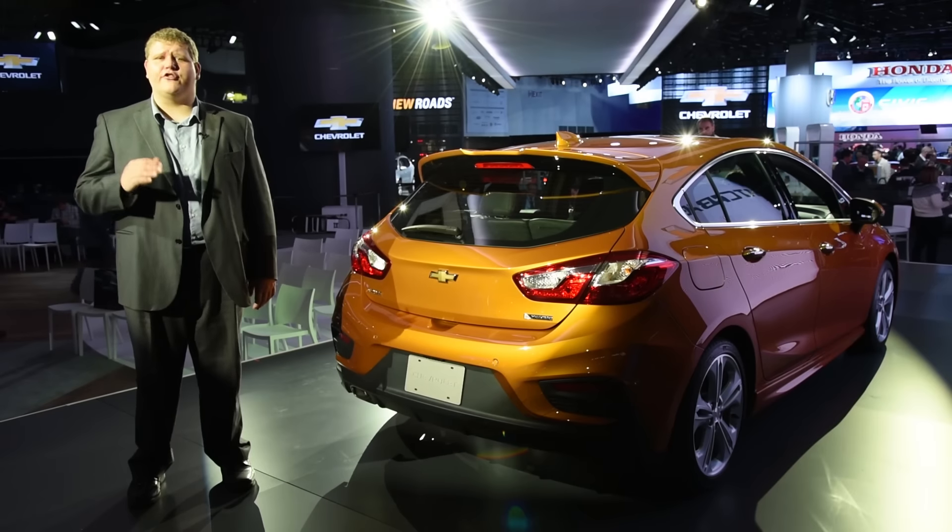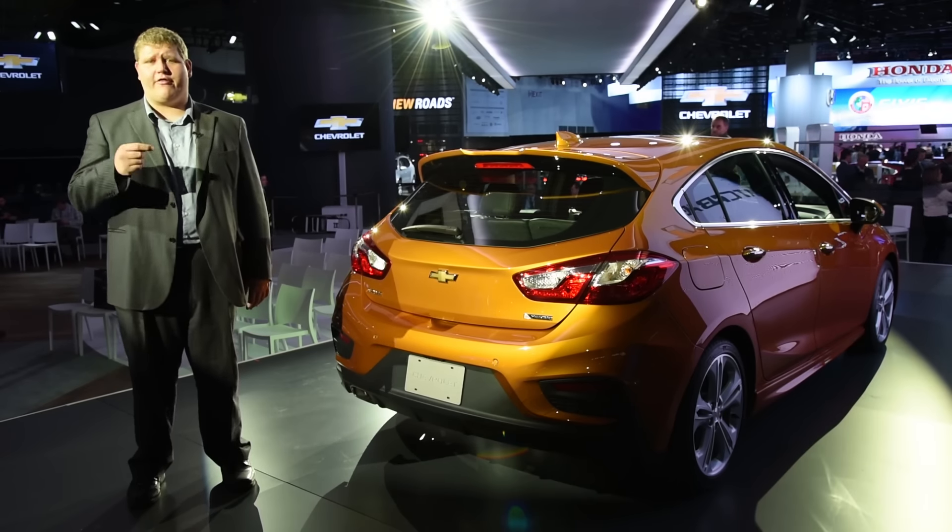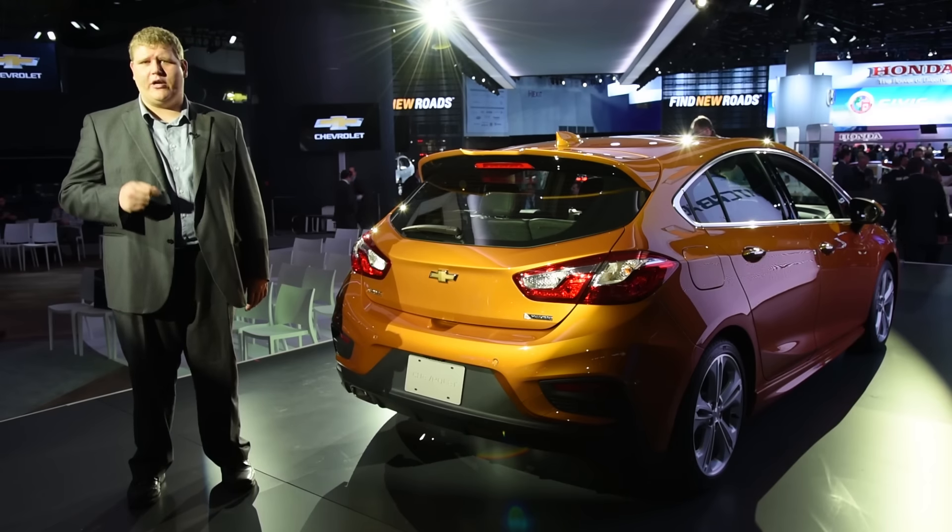Considering so many of its competitors offer small hatchbacks, it makes perfect sense that Chevy would bring this car to North America. Expect to see it in dealers in fall of 2016.